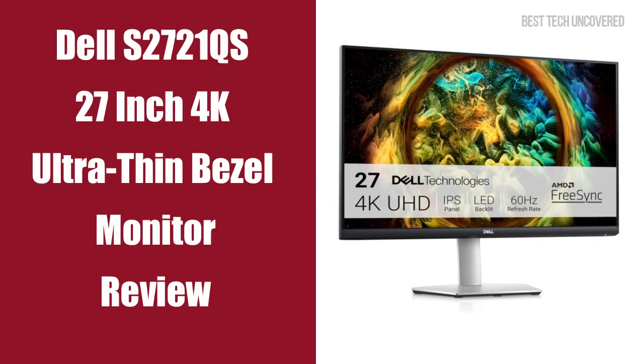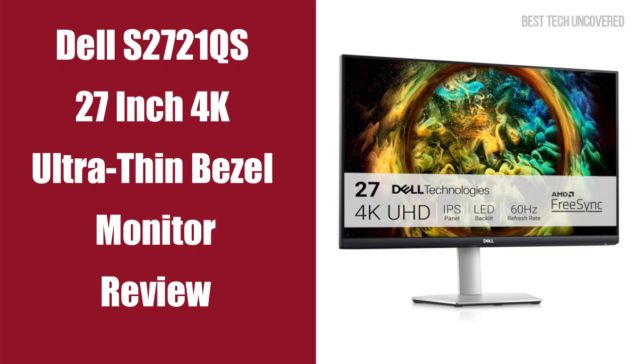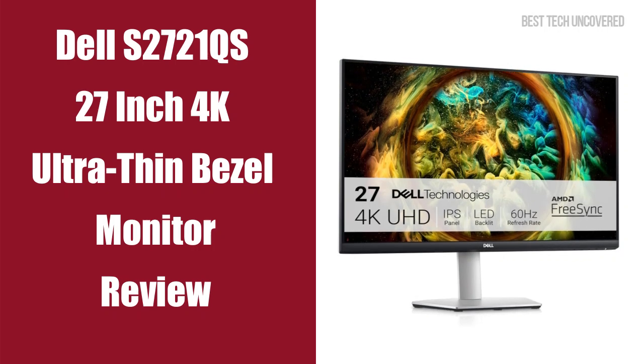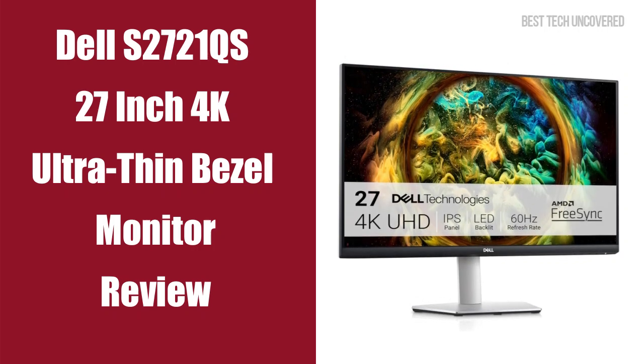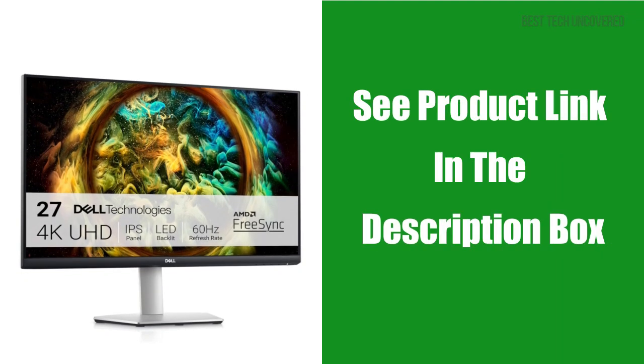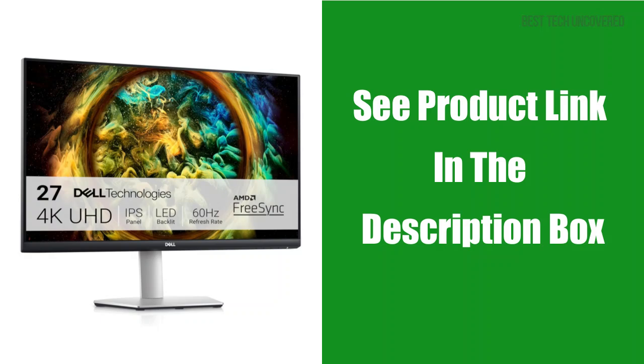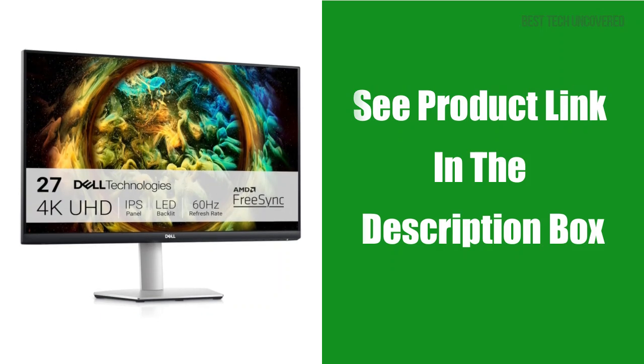Today, we're going to put the focus on the Dell S2721QS 27-inch 4K Ultra-Thin Bezel Monitor, a stunning display offering four times the resolution of Full HD. If you're considering purchasing this product while watching this video, check out the product links in the description. Let's get started.